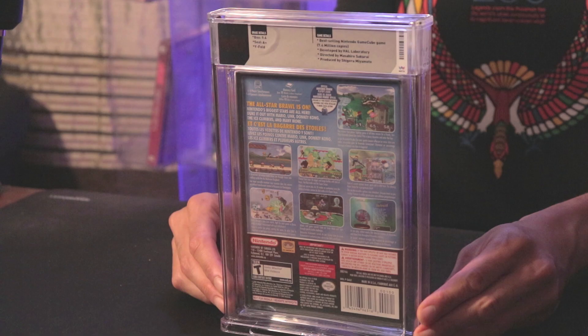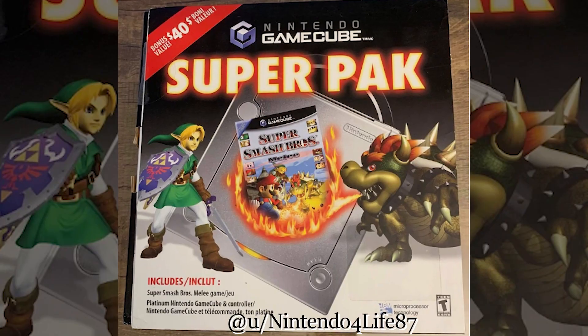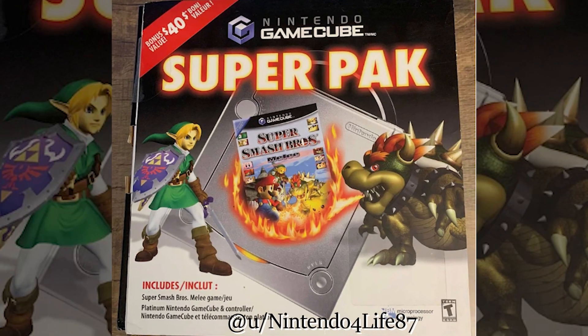This is a 'not for resale' copy, so I believe this one would have come in with a box set where you could buy the GameCube and get the game included.